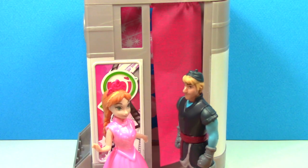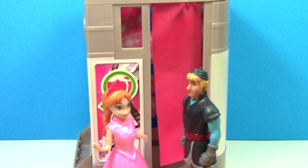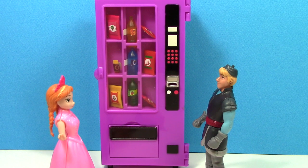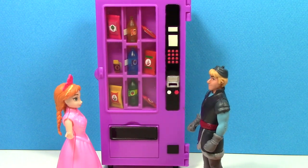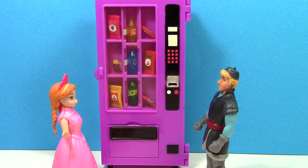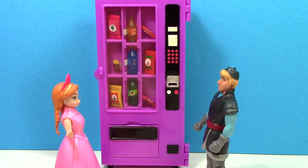All that smiling made me thirsty. Let's go get some drinks from the vending machine. Oh look, they've got candy bars and chips and sodas. What are you going to get, Kristoff? I think I'll just get a soda. What would you like, Anna? I think a candy bar sounds good.